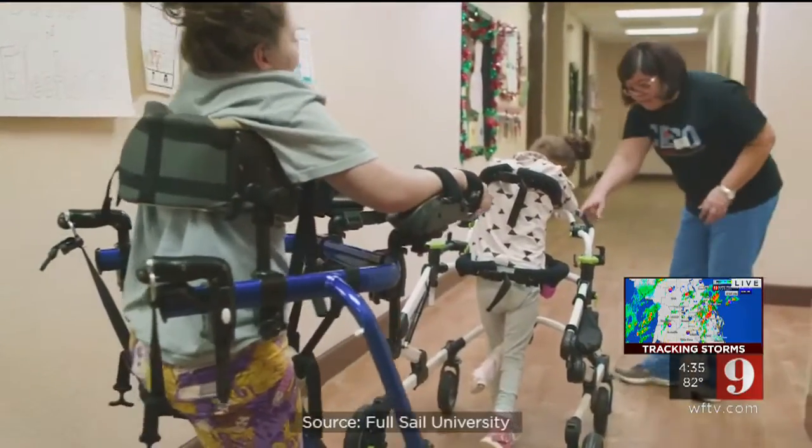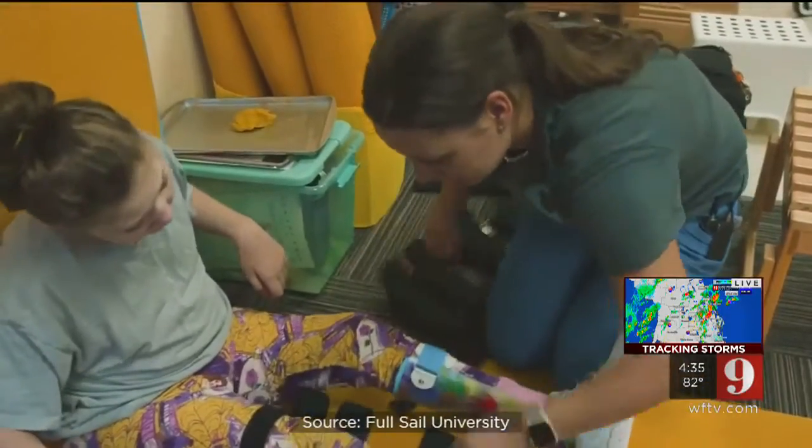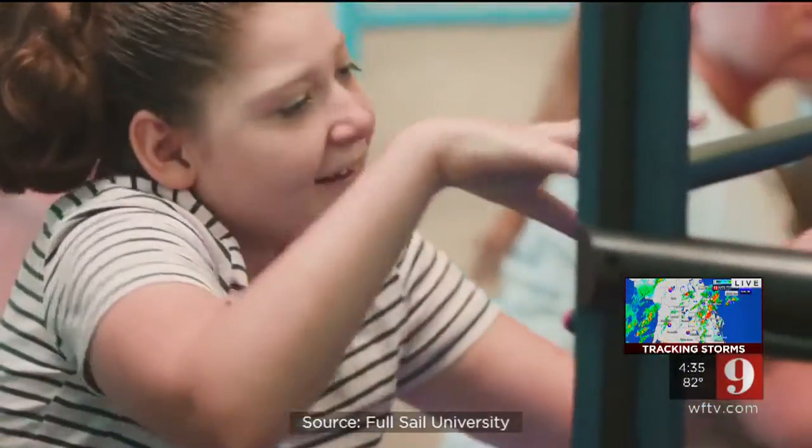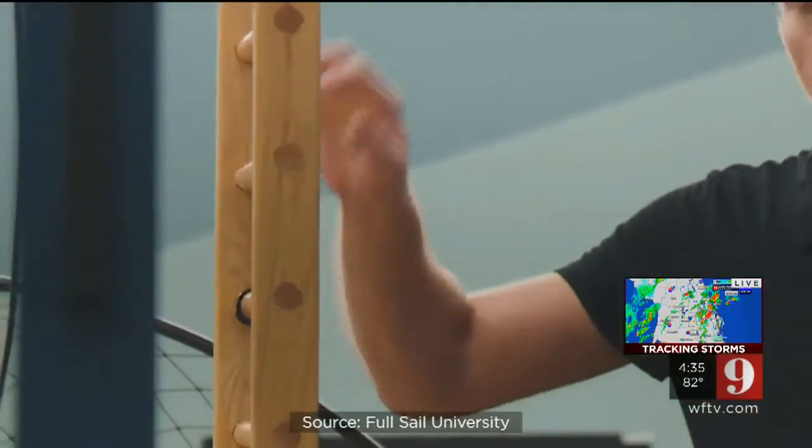For the children here at the Conductive Education Center of Orlando, hands-on when you have cerebral palsy is easier said than done. Tasks like climbing a ladder can be daunting. This is the old way of practicing their grips and grabs for physical therapy.